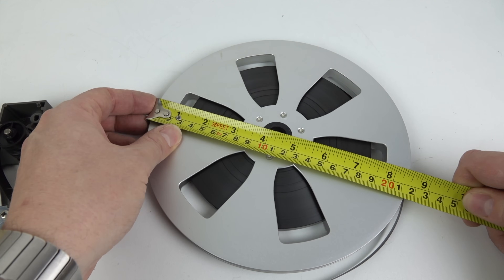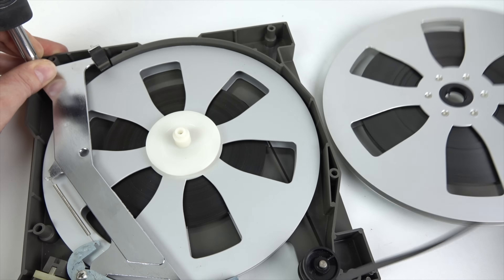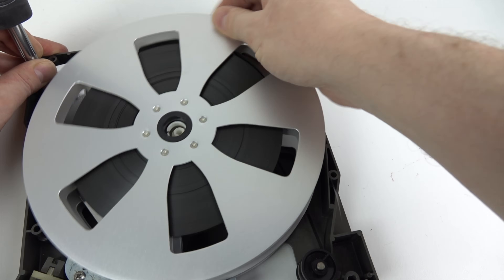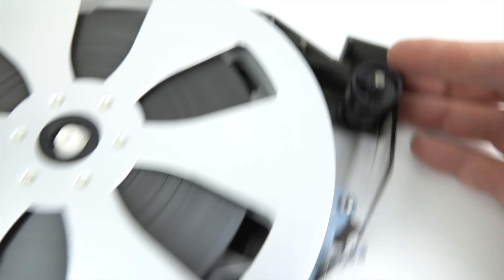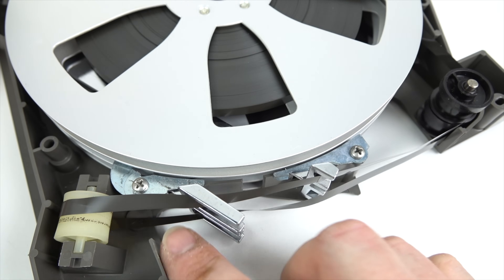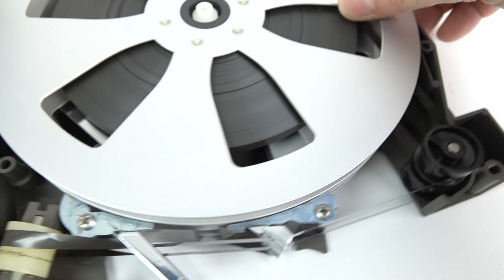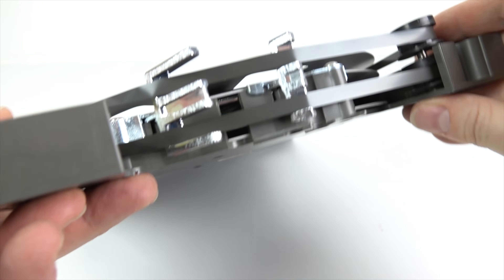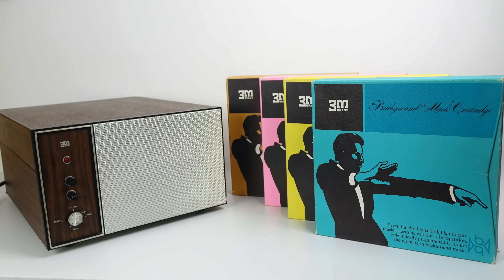By my measurements the reels inside the cartridge are approximately eight and a half inches across. They contain normal quarter-inch tape and the program recorded on them is in mono. The tape goes around that wheel there, along the top, through a metal guide, over that piece of plastic — it just slides over there, twists around, and goes along the bottom and back onto the other reel going in the opposite direction. You can see it a little bit better from the side.